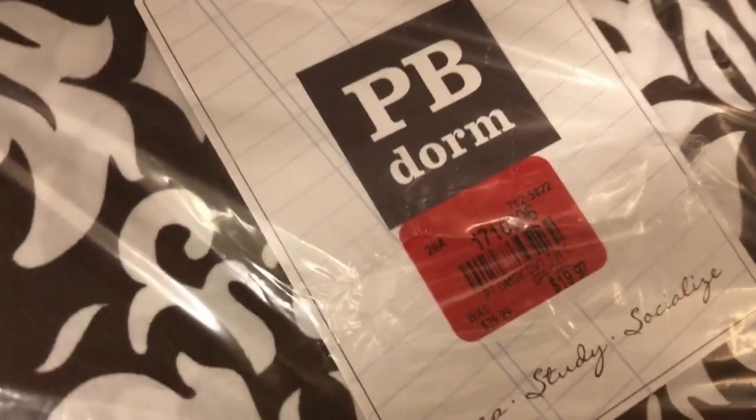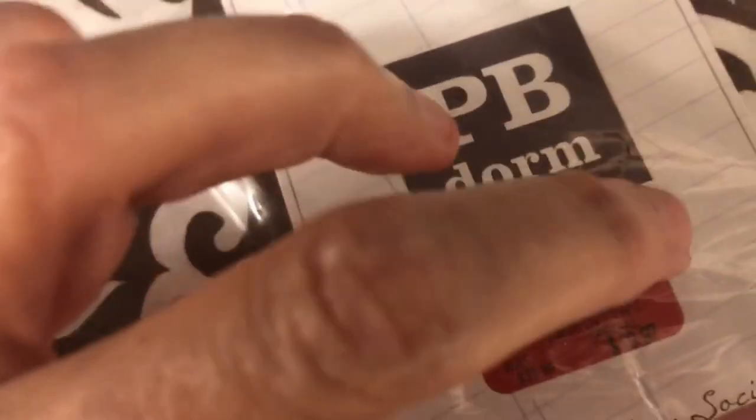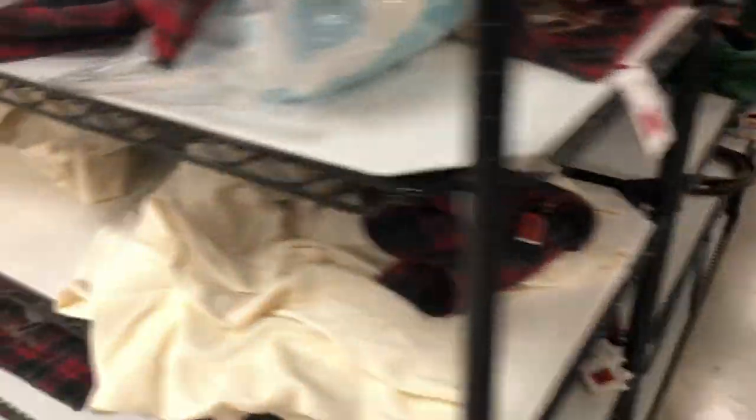I looked at some duvet covers from the Pottery Barn dorm line. A lot of the cases come in extra-long twin because that's what college dorms use. I didn't care for the brown with the white scroll — I didn't think it would be a hot seller. I haven't seen brown as a common color in a bedroom motif, so I used my judgment and did not pick those up. I didn't run a comp — could have been a mistake.